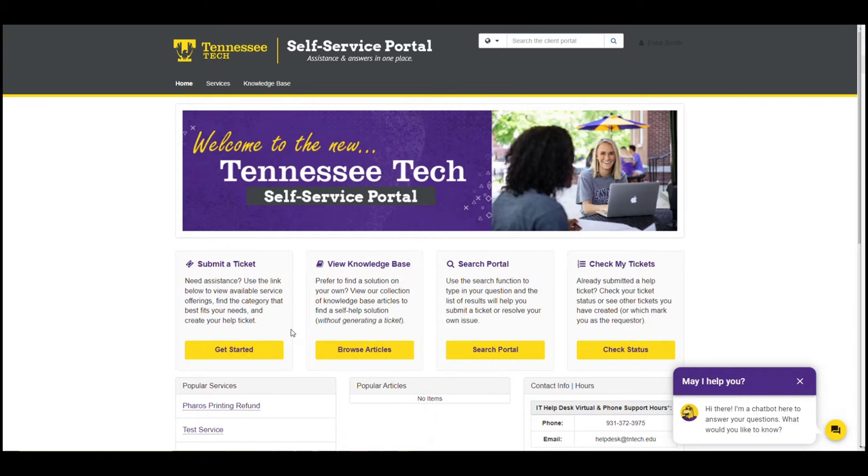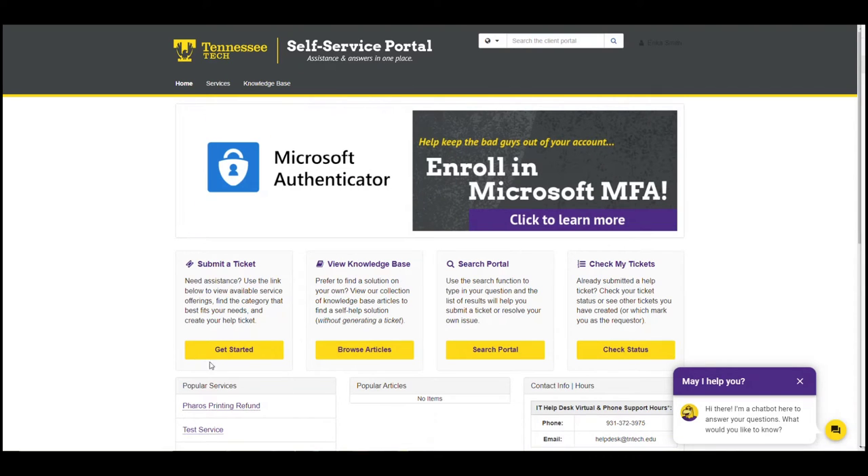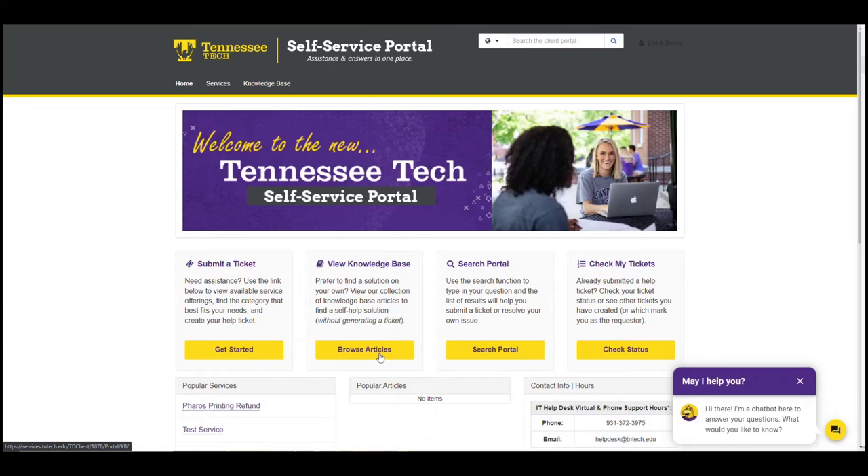This is our main homepage. Here you'll see buttons to browse the services we offer, to submit a ticket straight to the help desk, another one to browse our knowledge base and view hundreds of articles filled with information to answer any IT question you may have, and this button to search our service catalog and knowledge base to see all the info we provide on a subject.